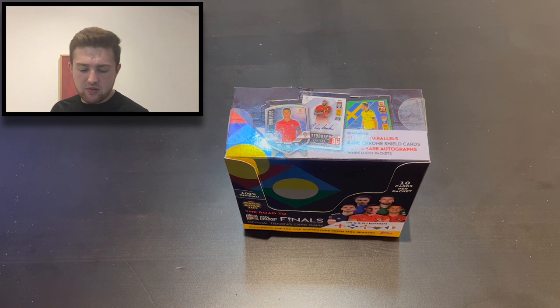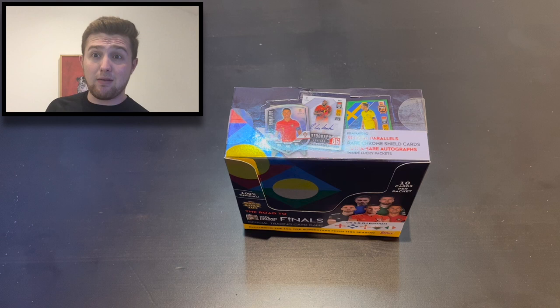Hello everyone, Toby here and welcome back to the Football Collectibles channel. We are back again with another Topps Match Attax 101 Road to the UEFA Nations League Finals video, and we're going to get another full box of packs — not just for a general box break, but searching for those chrome shield cards and of course parallels, and anything else we can get our hands on — autograph maybe, who knows. Without further ado, let's get straight into the video.